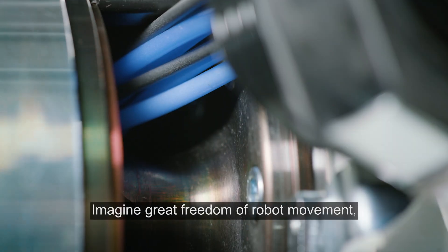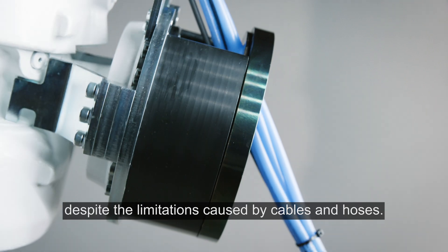Imagine great freedom of robot movement, despite the limitations caused by cables and hoses.